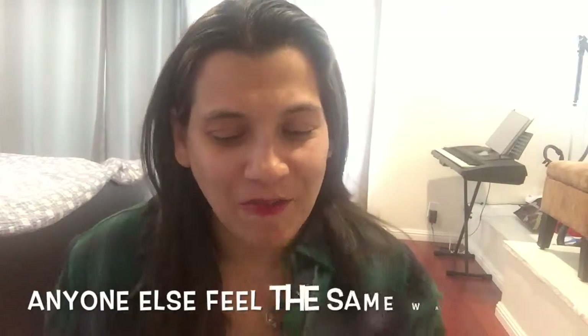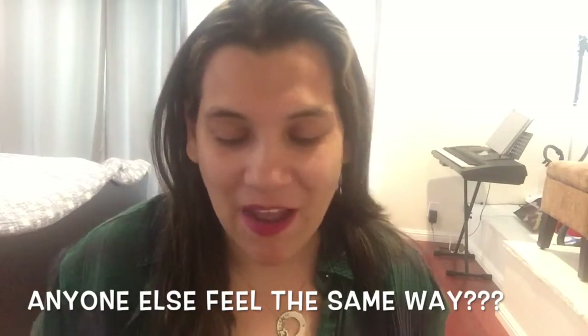And honestly, like, my hair feels so thin, and I have a lot of hair, and it seems like it changed the texture of my hair a little bit. I don't know if I'm seeing right, but I'm not sure.